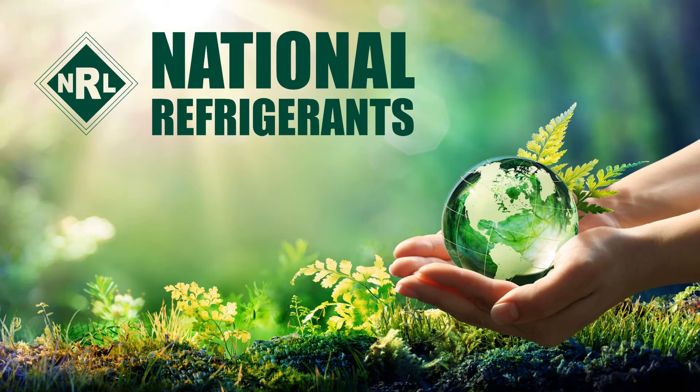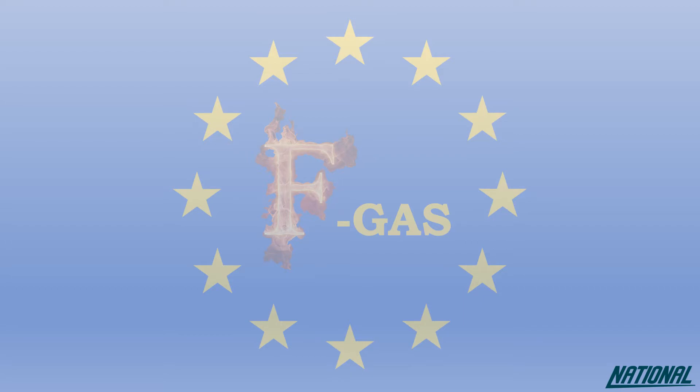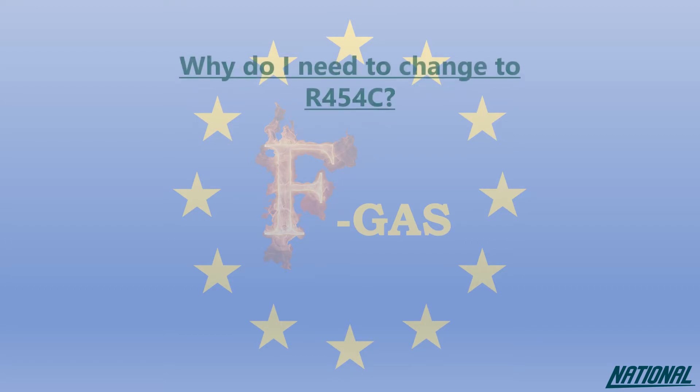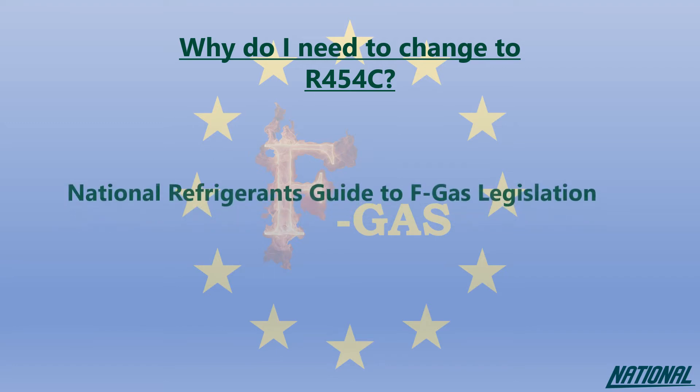Hi, I'm Simon Ravenscroft at National Refrigerants. I'd like to welcome you to the short guide on the refrigerant R454C. If you're wondering why you even need to think about changing refrigerants, please check out our National Refrigerants guide to FGAS legislation.